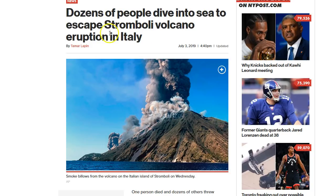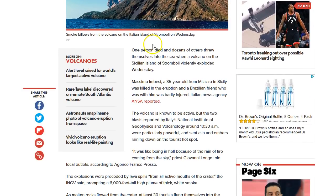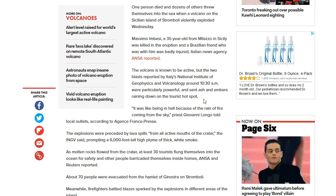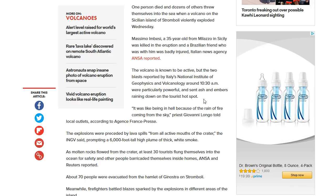Dozens of people dove into the sea trying to escape the Stromboli volcano eruption in Italy. One person died, and dozens of others threw themselves into the sea when the volcano on the Sicilian island of Stromboli violently exploded Wednesday. Massimo Mbessi, a 35-year-old from Milazzo in Sicily, was killed in the eruption, and a Brazilian friend who was with him was badly injured. The volcano is known to be active, but the two blasts reported by Italy's National Institute of Geophysics and Volcanology around 10:30 a.m. local time were particularly powerful.